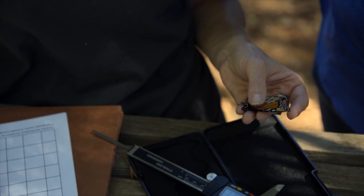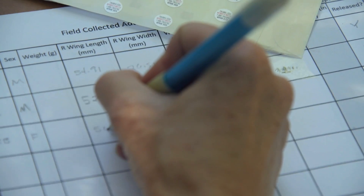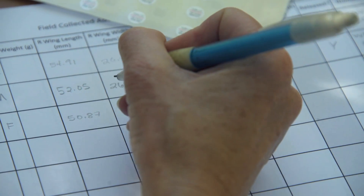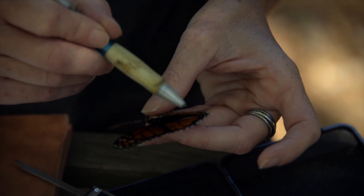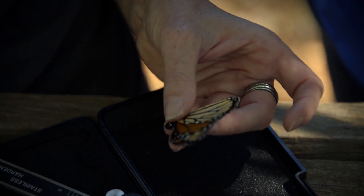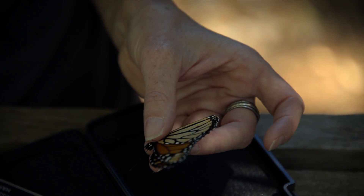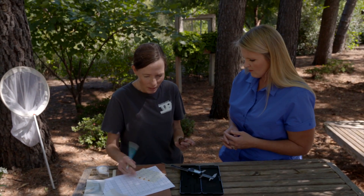Does wing size play into their age? Butterflies come out of the chrysalis at the size they're going to be. We also provide an estimate of the condition of the butterfly, which doesn't really indicate age but can give you an idea of how much they've been through in their life. We also record the activity — in this case, these were nectaring on nectar plants at the botanic gardens.